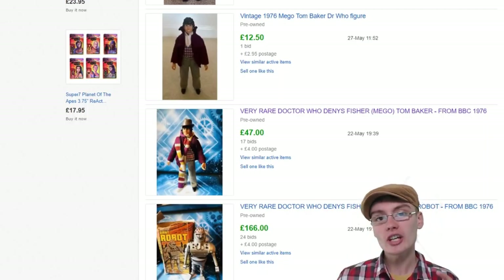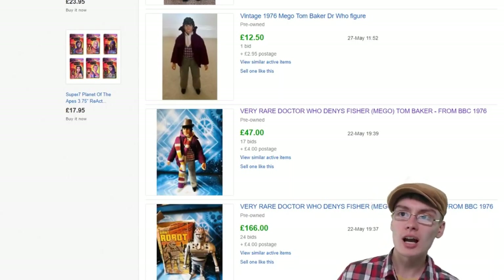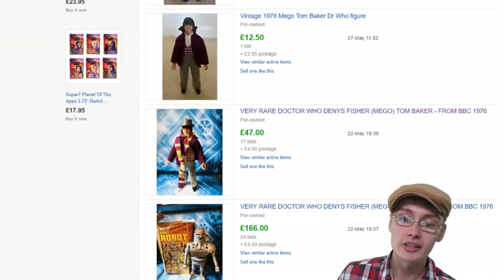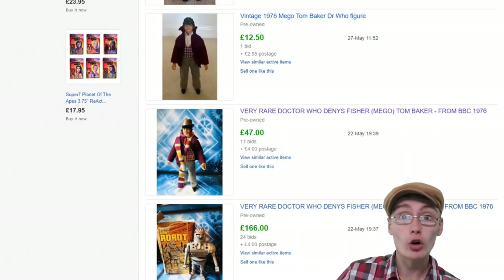So I've actually had a couple of Mego figures before. I've had a Planet of the Apes figure and I've had — what you can see on the screen now — is the fourth Doctor figure.